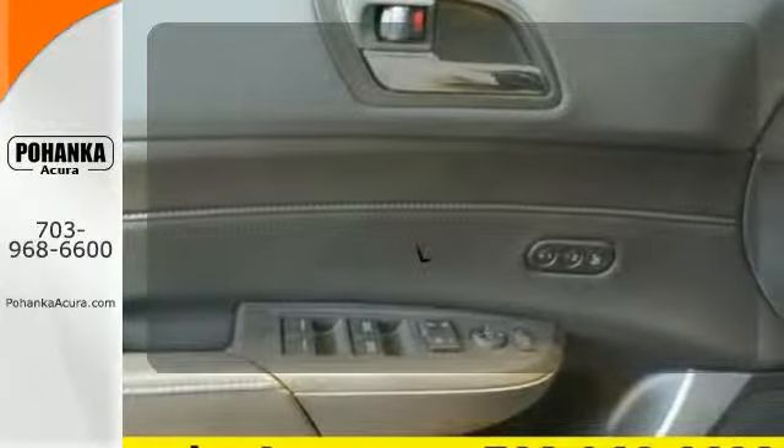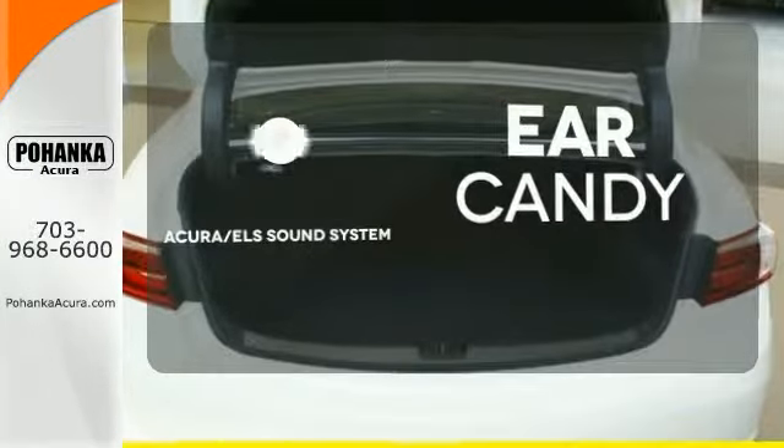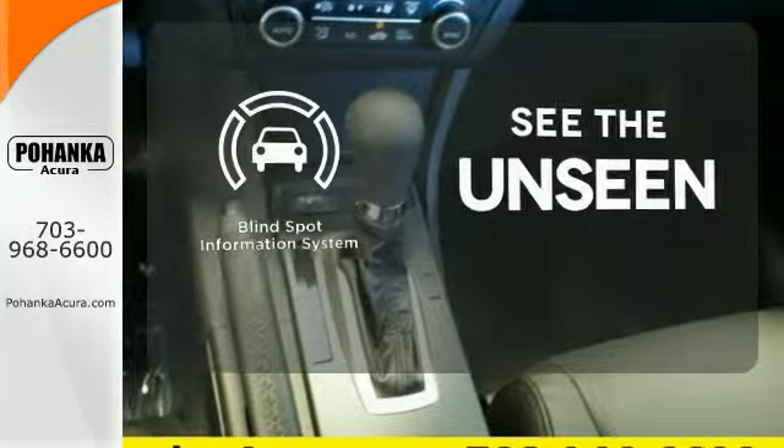Ward off the chills with heated seats. The Acura ELS sound system gives you a rich listening experience. Negotiating traffic has never been easier, thanks to the blind spot indicator.